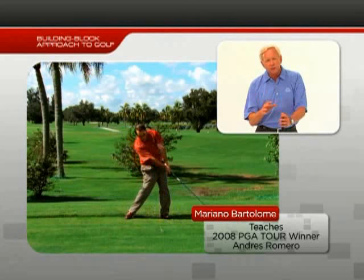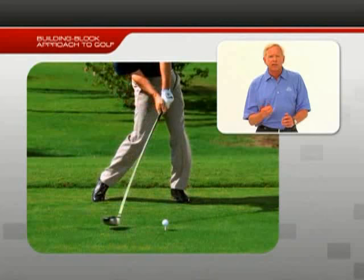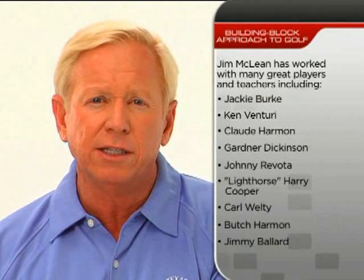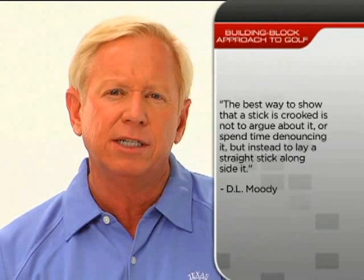You will understand how I analyze a golf swing — how I look at two main things: first, what is the club doing, and second, what is the body doing. You will also learn the 3-Step Learning Process we use every day at my golf schools. When I hear about a new method that's going to be a cure-all, from all my studying and time spent with great players and great teachers, it's pretty easy for me to denounce it. I'm reminded of one of my favorite quotes: the best way to show that a stick is crooked is not to argue about it, but to lay a straight stick alongside it. That's what I'm going to do in this DVD series.